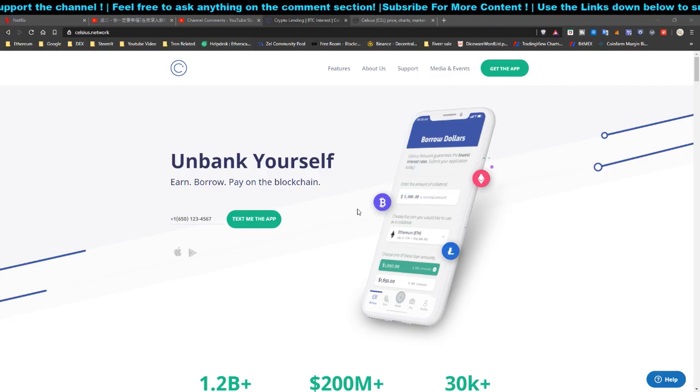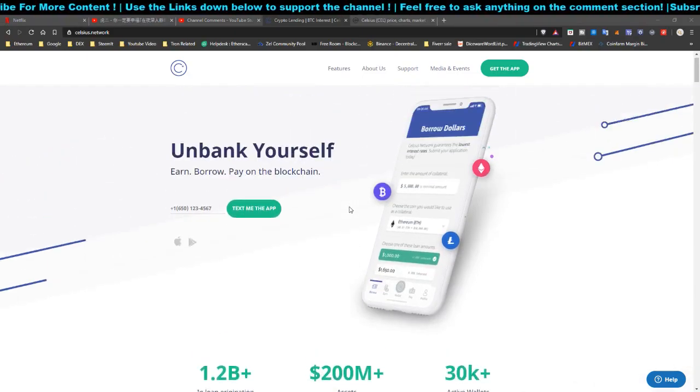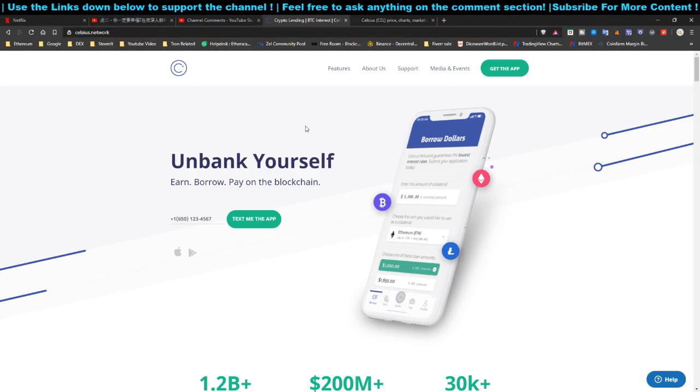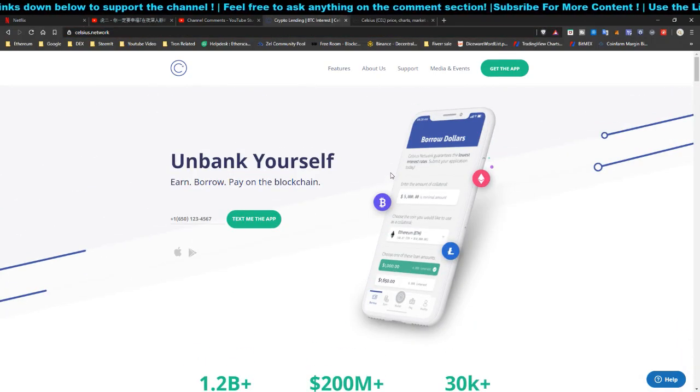I know the majority of you clicked on this video because you see the title '$20 for free' — how do you get it? I'm going to explain it right here right now. You can head over to Celsius Network's website, celsius.network, or download their app. If you use the direct link you won't get the bonus, but if you use the referral link down below you can get the $20 for free.